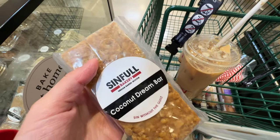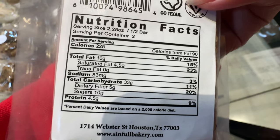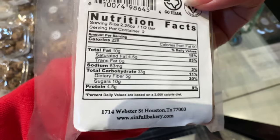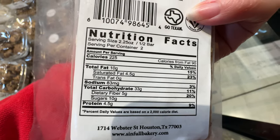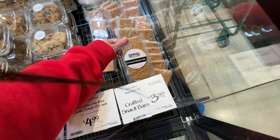You want to eat more omega-3 fatty acids. This serving is 225 calories with 10 grams of added sugar. Even though it has 5 grams of fiber, it's low in protein - only 4.5 grams. Do not recommend.